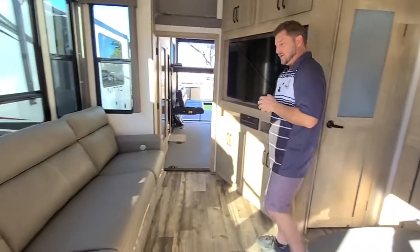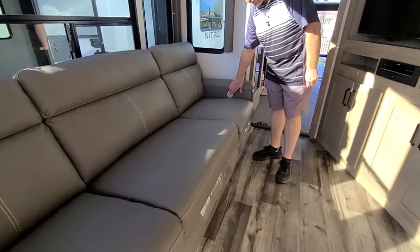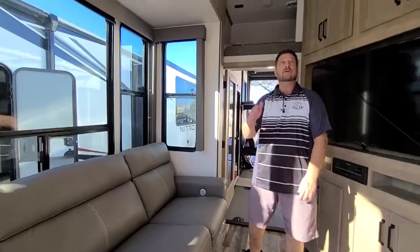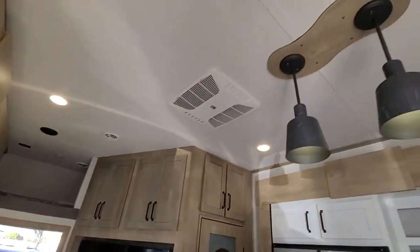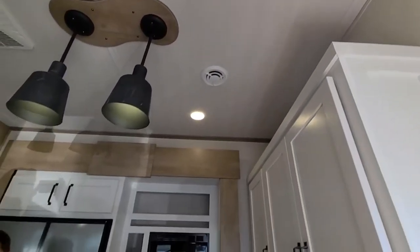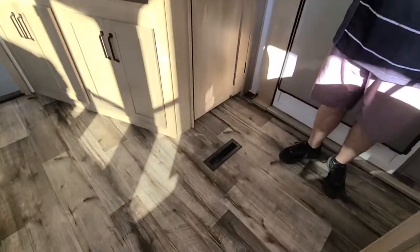Our couch here has recliners on the ends and we also have vibrate and heat in the couch. We have a fully ducted system with all-plastic ducting that's locked together and doesn't come apart on rough roads. We also have full tin ducting in the floor, giving you much better heat and air conditioning distribution.